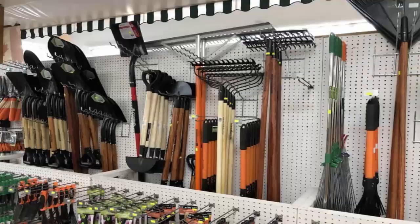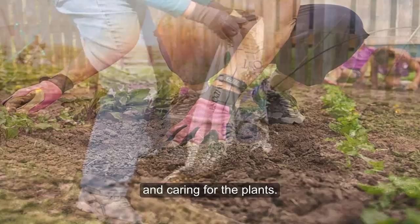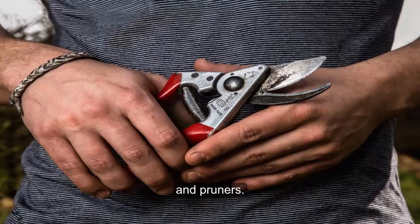Tools. Every new activity requires the right tools, and gardening is no exception. Vegetable gardening can be broken down into two stages: preparing the garden and caring for the plants. To create the garden, you will be turning a lot of soil. The basic tools include a shovel, fork, trowel, and maybe a tiller. Once your plants are growing, you will need a different set of tools, which will include a hoe, hose and nozzle, or some type of irrigation system, stakes, twine, and pruners.